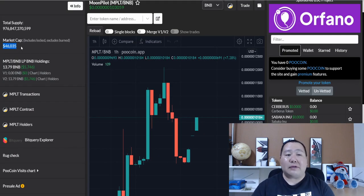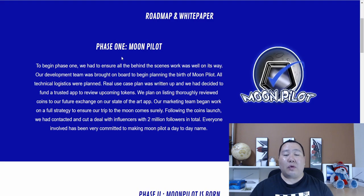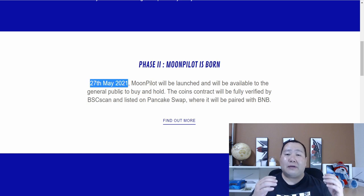Here's a chart for Moon Pilot — they've only launched a few days ago and the market cap is already at 46,000 and growing. Here is the Moon Pilot roadmap and white paper. Phase one is mainly about the planning and development of the token, and in phase two, Moon Pilot is born. Since it only launched a few days ago, it's still very early to get in at the best possible prices.